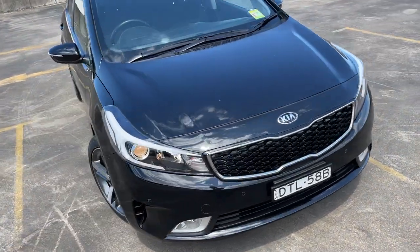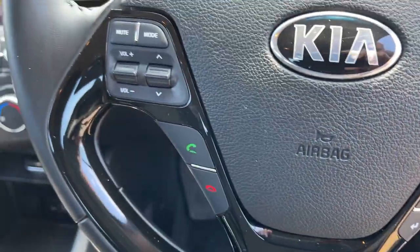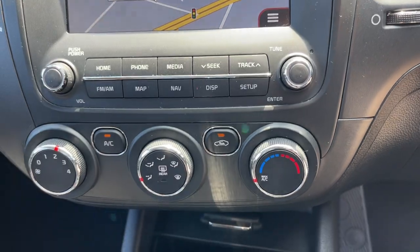It does have the front sensors there as well. We'll take a look at the interior. We've got cruise control on the steering wheel, Bluetooth connectivity — there's your dash there. Satellite navigation for your camera as well.